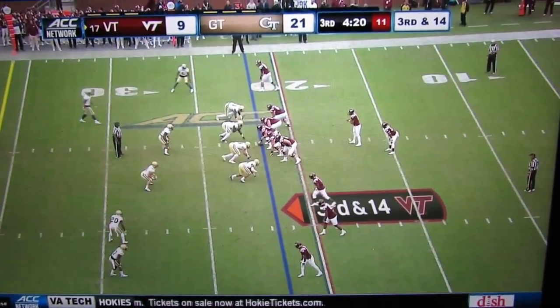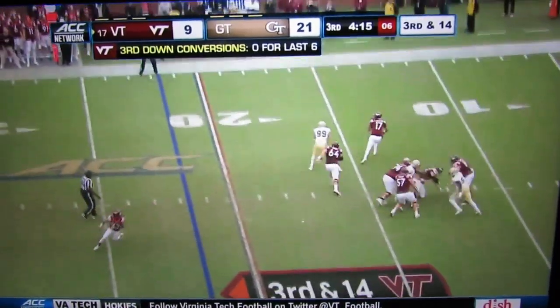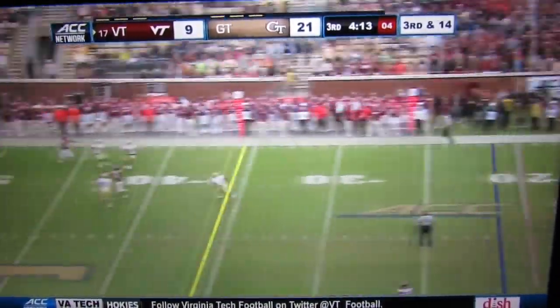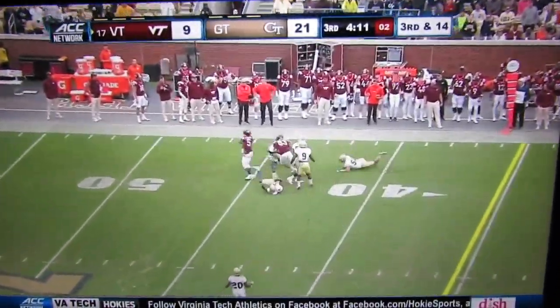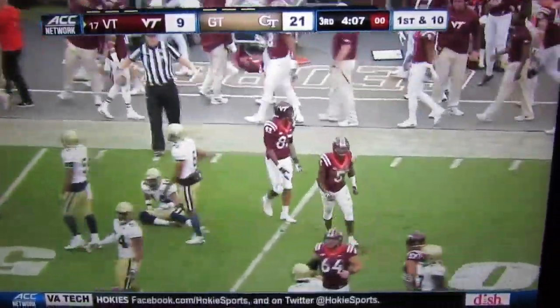Conversions for Virginia Tech. Presented with that situation again on third and 14, pocket's collapsing. Jackson has to throw it up for grabs, bouncing around and caught by Virginia Tech — off the deflection.